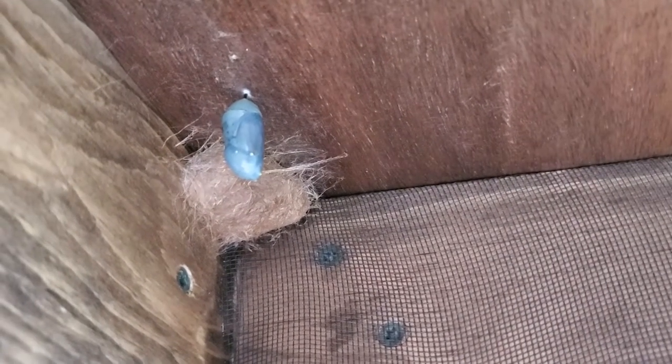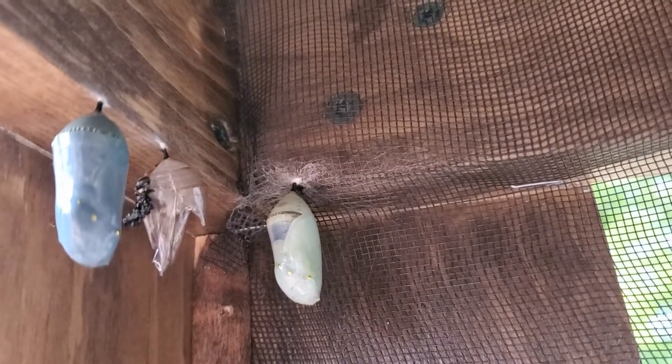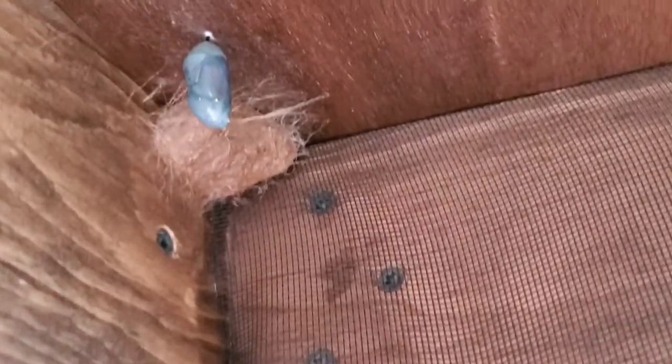The chrysalis is what butterflies make, and I just wanted you to see what they both looked like. We happened to have one chrysalis right in front of the cocoon, and you can just about see the wings through the chrysalis, so it should be hatching within a couple of days. The other two down here are also getting ready to hatch. I just wanted you guys to see the difference between the two — very interesting.